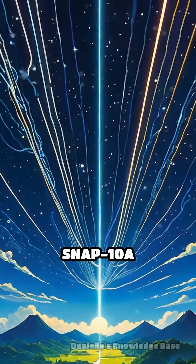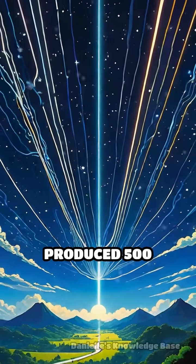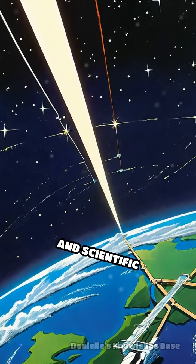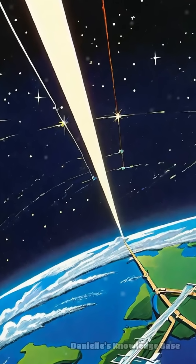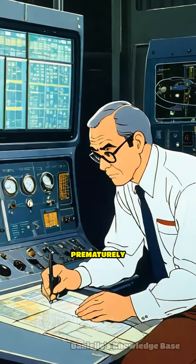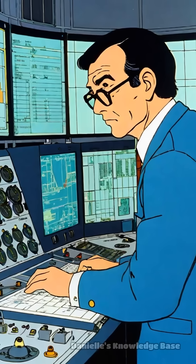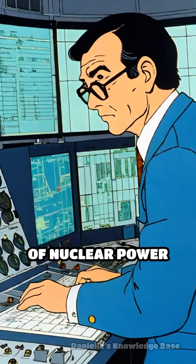Once in orbit, SNAP-10A successfully produced 500 watts of power for 43 days, supporting satellite systems and scientific experiments. Although a voltage regulator failure prematurely ended the mission, the reactor remained stable and intact, proving the viability of nuclear power in space.